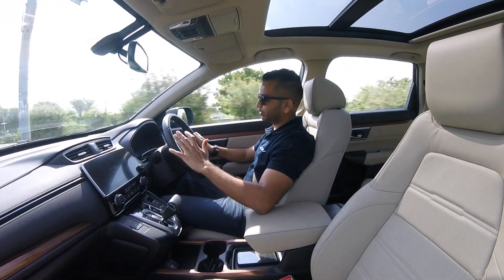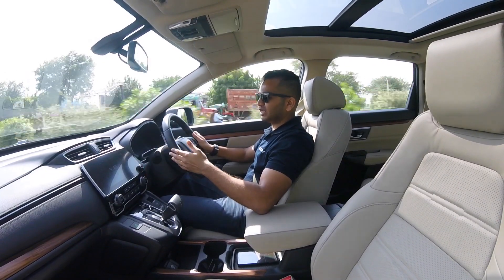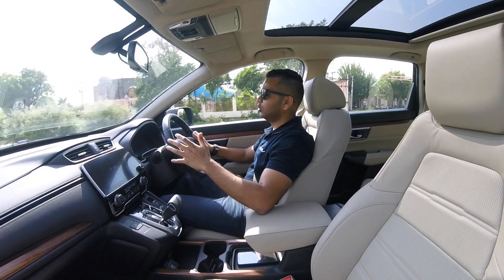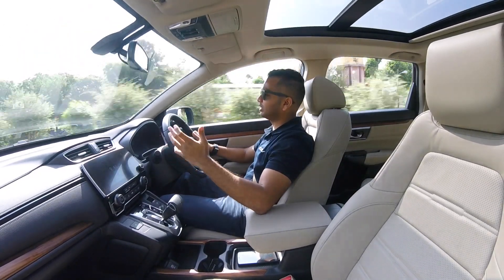There are no vibrations felt on the brake pedal, on the accelerator pedal, or even on the steering wheel. There is no buzz at all. So NVH levels are really good and you have nothing to complain about in that department.